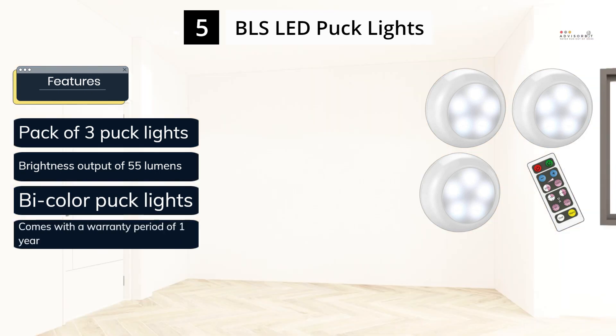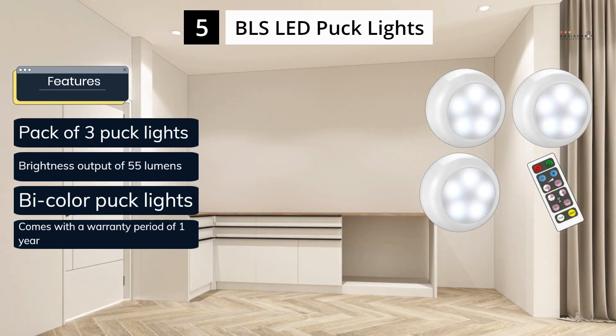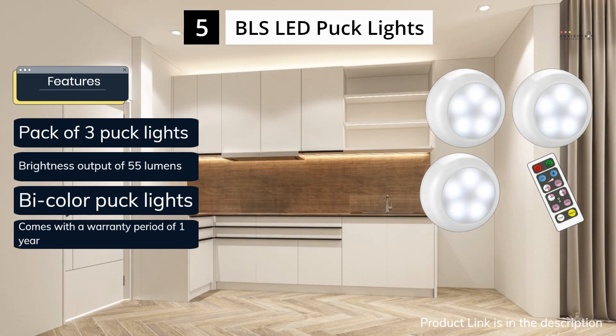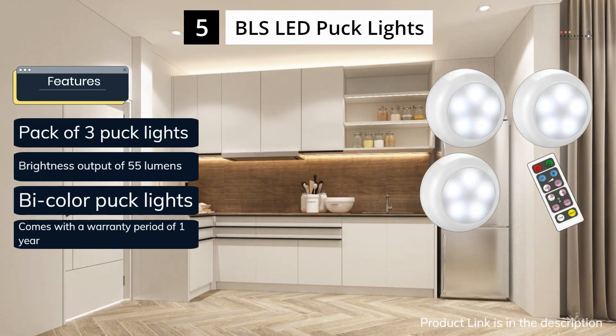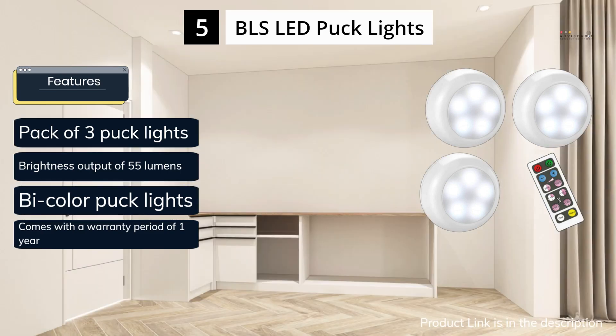Additionally, the BLS puck lights have a wireless remote control, allowing you to easily adjust the brightness and color temperature from a distance. This feature makes them a convenient option for use as accent lighting or under cabinet lighting in the kitchen, where you may want to adjust the lighting frequently without having to climb up to the fixtures.